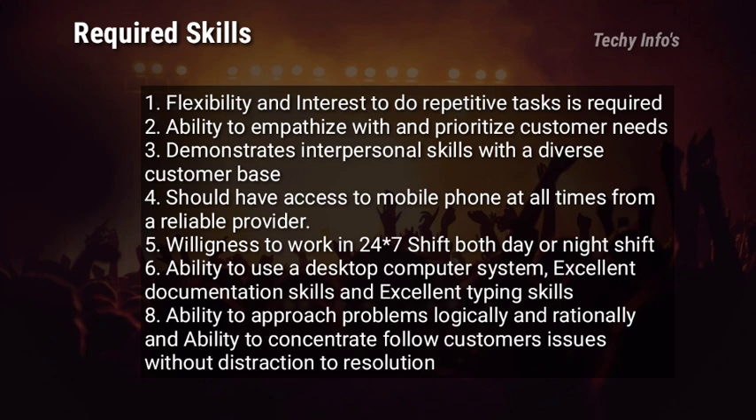Coming to required skills: flexibility and interest to do repetitive tasks is required. Ability to empathize with and prioritize customer needs. Demonstrate interpersonal skills with a diverse customer base. Should have access to a mobile phone at all times from a reliable provider. Willingness to work in 24/7 shifts — both day or night shift — as per business requirements. Ability to use a desktop computer system, excellent documentation skills, and excellent typing skills are required. Ability to approach problems logically and rationally, and ability to concentrate on and follow customer issues without distraction to resolution.